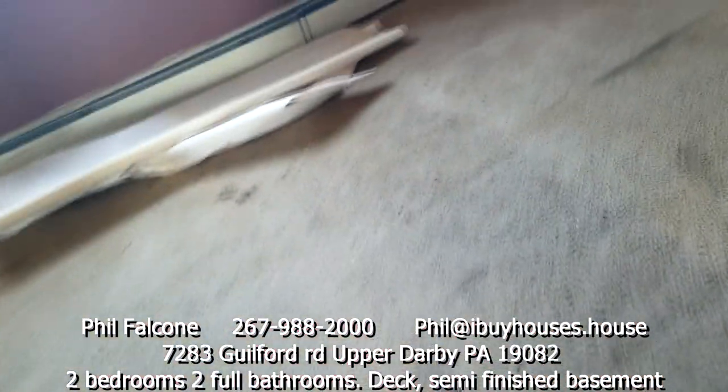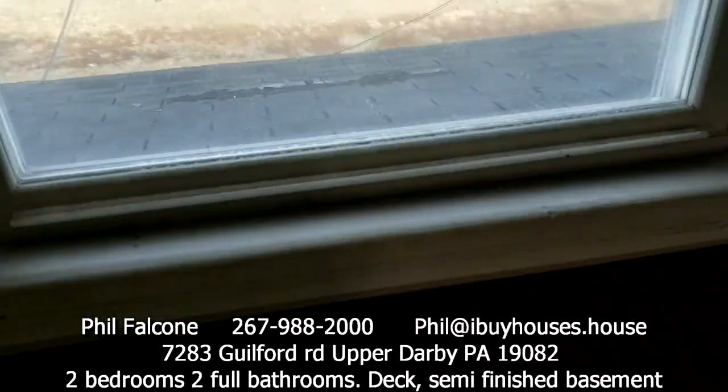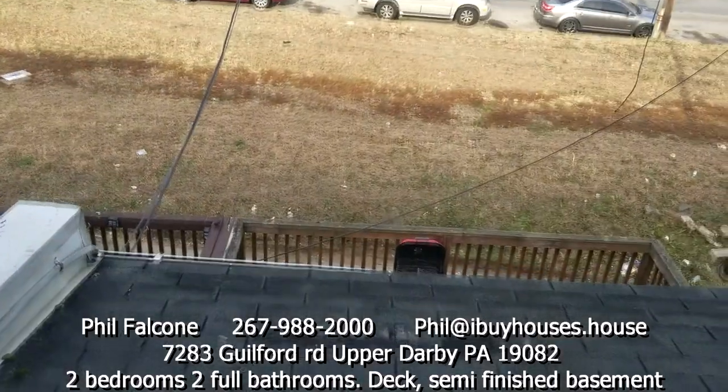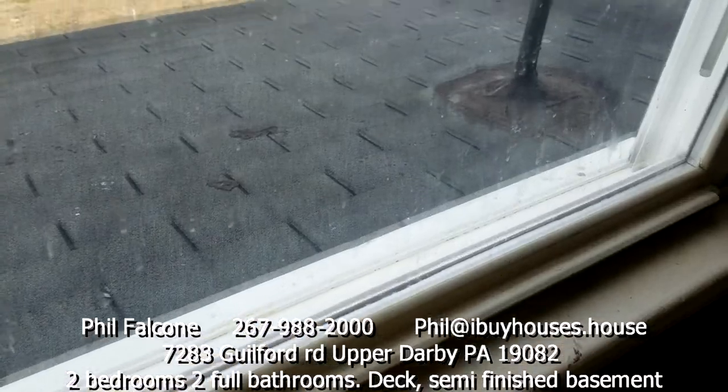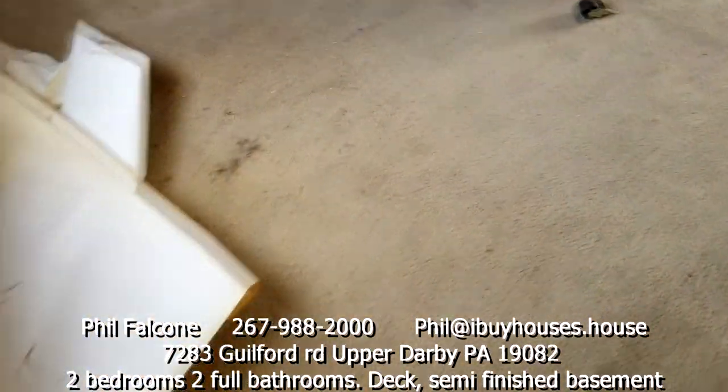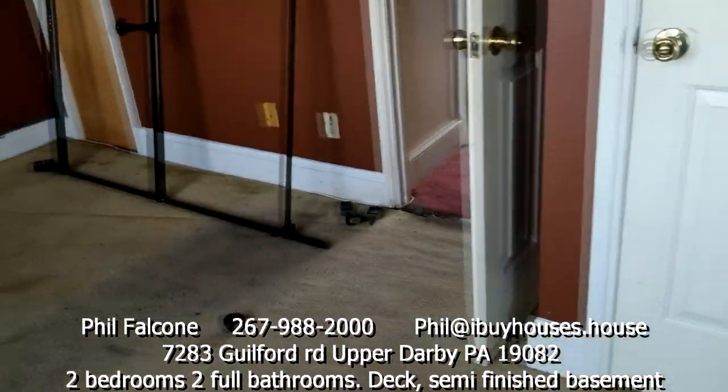This is the second bedroom. There's some kind of roof leak in this corner — don't know what the story is with that. You can kind of see the roof from here. Looks like it's older; don't know if it's leaking or not. Some blinds and stuff were left here.